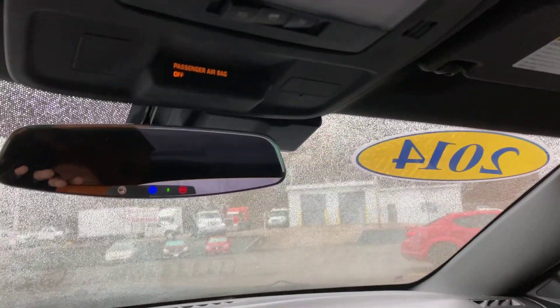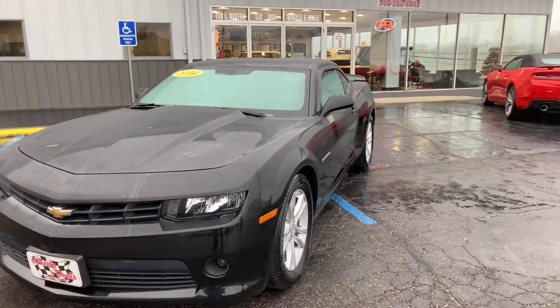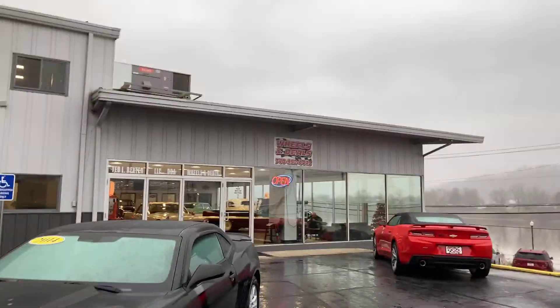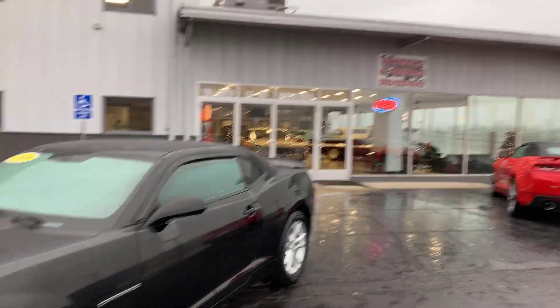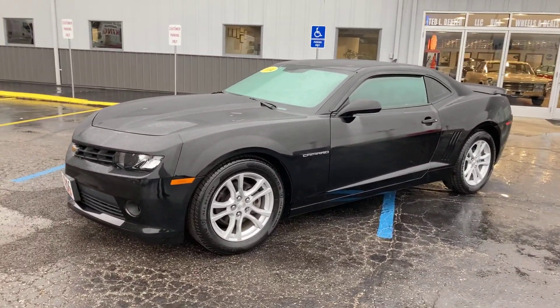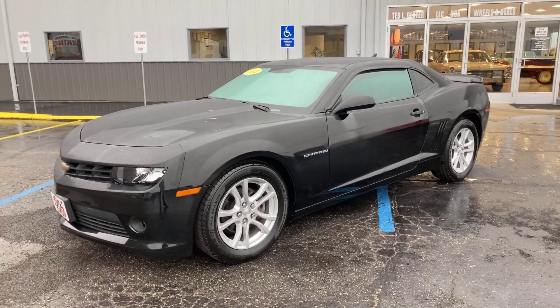That concludes our tour. If you have any questions on this 2014 Camaro, feel free to give us a call — area code 740-992-4443. Come up, take this thing for a drive, sign your name, drive it home — it's that simple. Please share this video and have a great day.